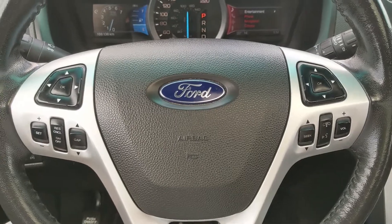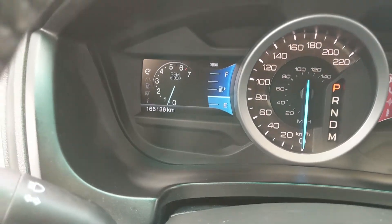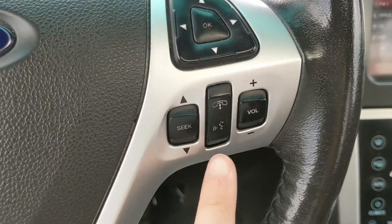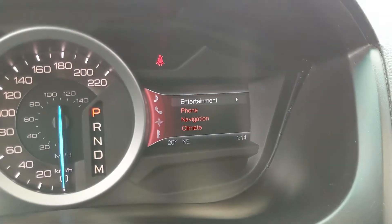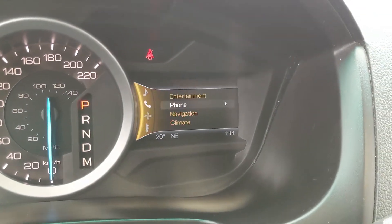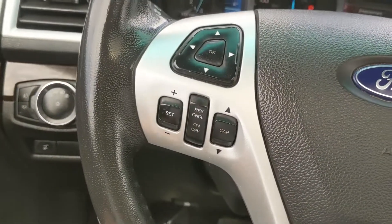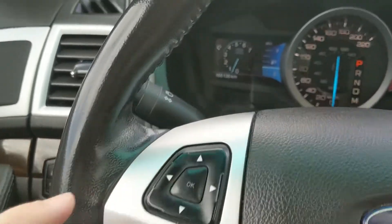Now sitting in the vehicle with it running, you can see it's sitting at 166,136 kilometers. Moving down to the steering wheel, on the right hand side you have your hands-free phone and radio controls, as well as controls for the right screen where you can go through entertainment, phone, navigation, and climate controls. On the left you have your cruise controls with distance pacing technology, as well as controls for your left screen.